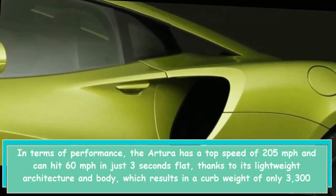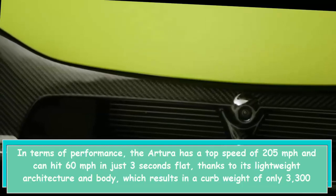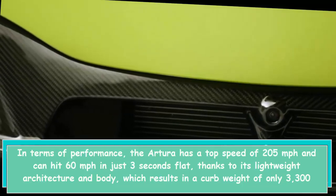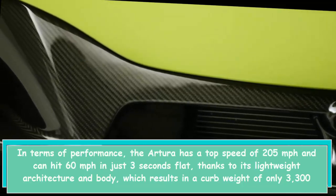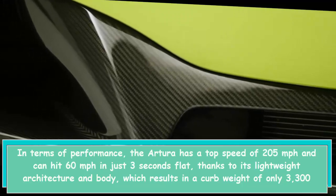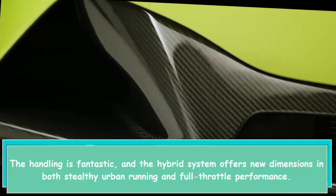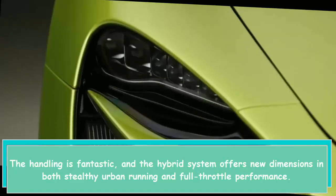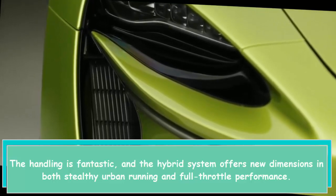In terms of performance, the Artura has a top speed of 205 miles per hour and can hit 60 miles per hour in just three seconds flat, thanks to its lightweight architecture and body, which results in a curb weight of only 3,300 pounds. The handling is fantastic, and the hybrid system offers new dimensions in both stealthy urban running and full-throttle performance.